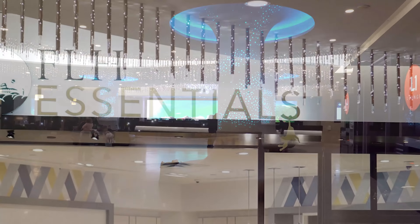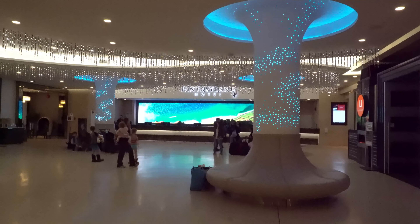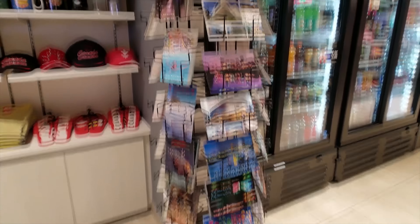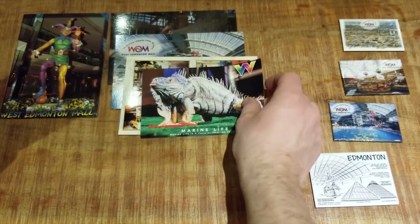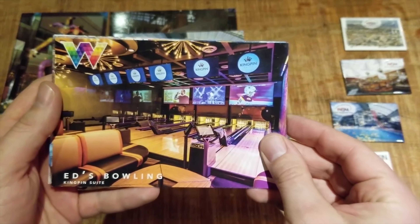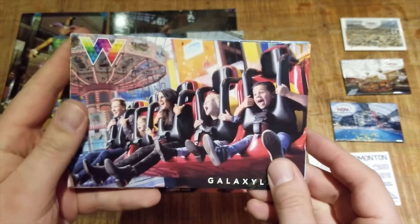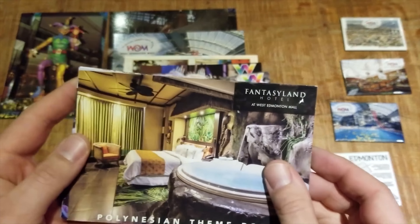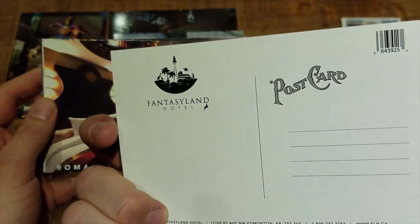Even though the mall doesn't have a dedicated souvenir store anymore, they do have some up-to-date memorabilia. In the lobby of the Fantasyland Hotel, there's a gift shop called FLH Essentials, or Fantasyland Hotel Essentials. It's a typical hotel store — drinks, snacks, lotto tickets, and souvenirs. Here I found some actual up-to-date postcards featuring the current West Edmonton Mall logo. Here's one of an iguana from marine life, and not one but two African penguins. Here's one for Ed's Bowling — this must be pretty recent, actually, because it was still called Ed's Rec Room up until about a year ago when Cineplex's The Rec Room opened in Phase 1 of the mall. Here's Galaxyland and the Cosmic Bounce, and here are some updated Fantasyland Hotel postcards with the current branding.